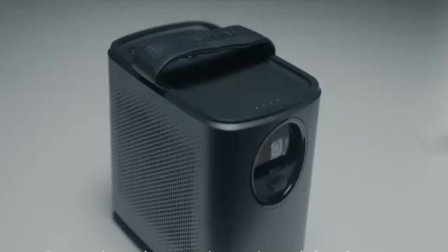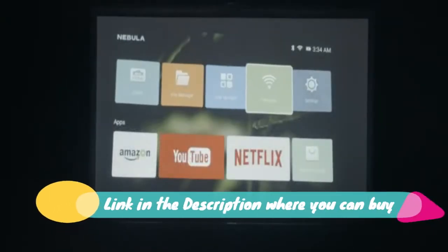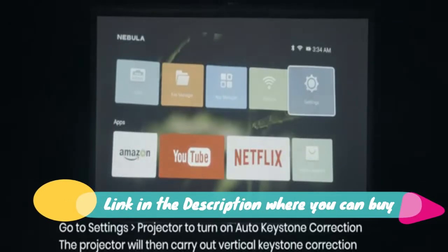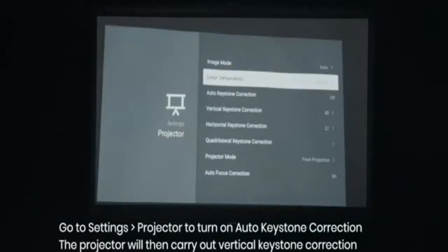Remarkable Clarity and Contrast. ANKER's Advanced IntelliBright Algorithms deliver a remarkably bright 100 ANSI Lumen image. Recommended for use in dimmer environments.